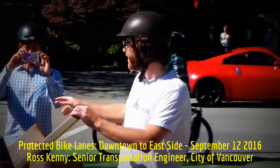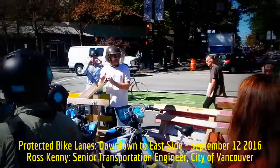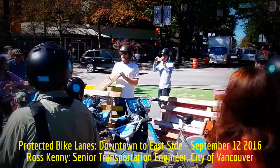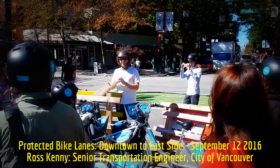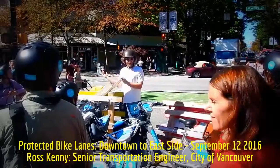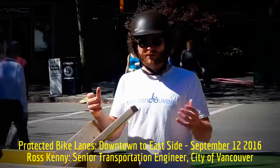As you can see, we're coming down the Hornby bike lane — a two-way bike lane on one side of the street, built in 2010. At the time there was huge backlash in the city and pushback; it was one of the main election issues in 2010, with people opposed to bike lanes coming into the downtown and businesses worried about how it would affect them.